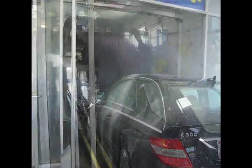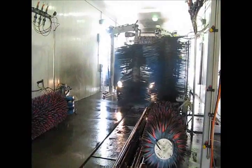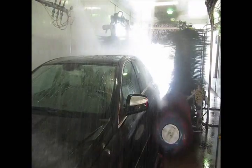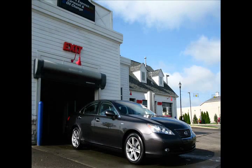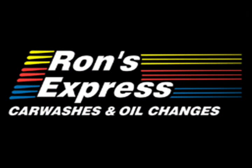This is important because we don't leave nasty white water spots on your vehicle. Any water that happens to still be on your vehicle will dry clear. At Ron's Express, we guarantee you will be satisfied with each and every car wash.